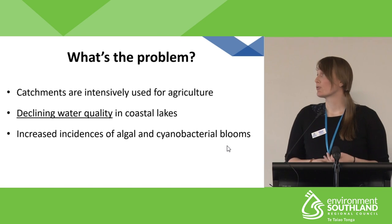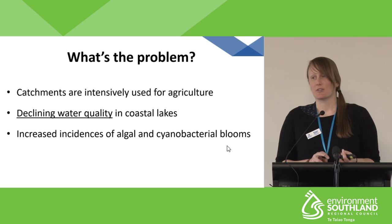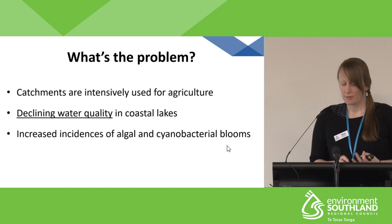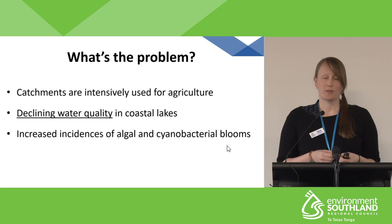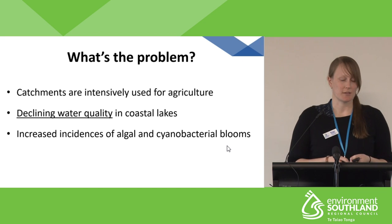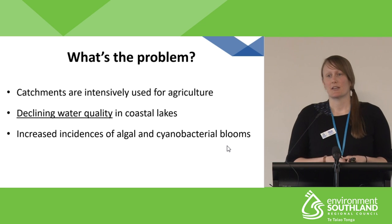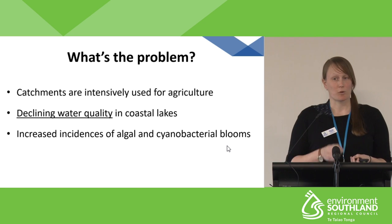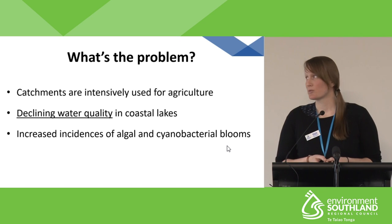In Southland, our coastal lakes are largely in agricultural catchments, and this includes land practices such as wintering on forage crops, self-feed pads, and storage of silage. These lakes are often prone to increased sediment and nutrient loads, which can lead to a decline in water quality. With intensification over the last few decades, we have actually seen a decrease in water quality.